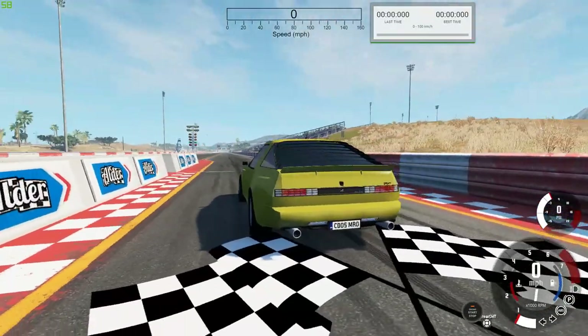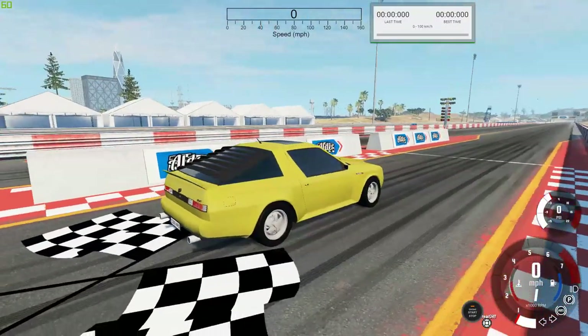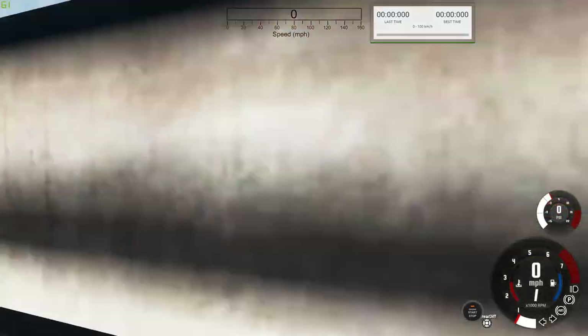Now it is time for our acceleration testing. We're going to keep things pretty simple — just 0 to 62 miles per hour, or 0 to 100 kilometers an hour. We are going to go in order from the slowest top speed to the highest top speed.